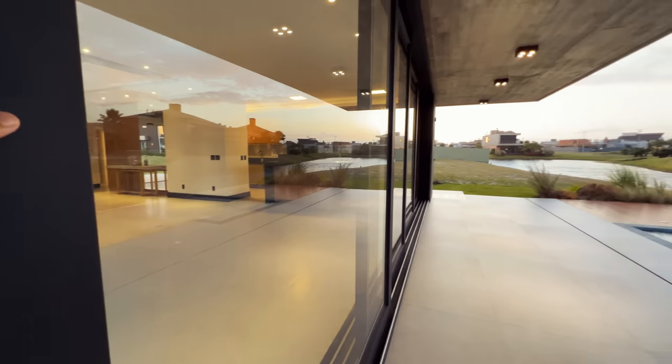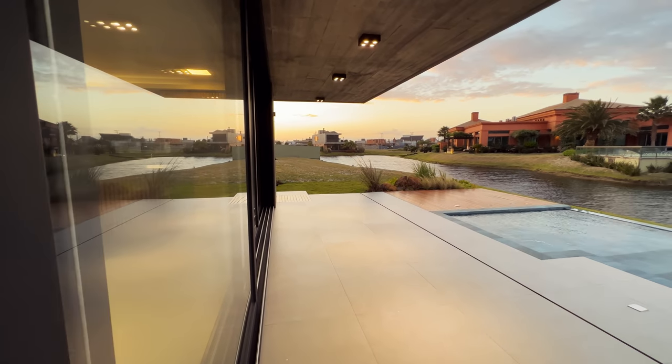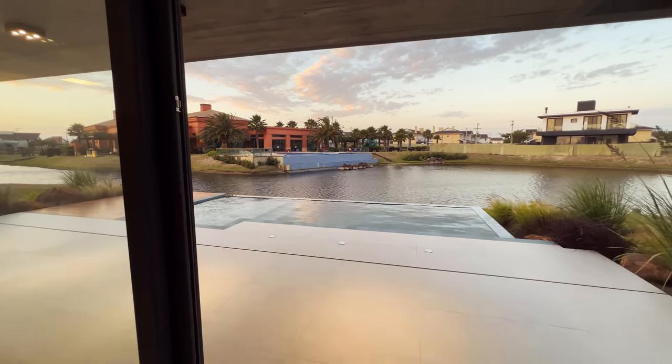Esse fundo aqui da casa é fundo norte, então o sol vai nascer lá e vai se pôr aqui. Praticamente tem sol o dia inteiro na casa, aqui nos fundos da piscina — é maravilhoso. E tudo isso aqui pode abrir: fica uma mega porta, uma mega janela, que desde a entrada até aqui dentro fica uma ventilação extraordinária.